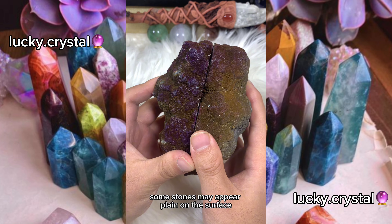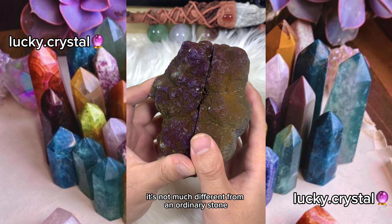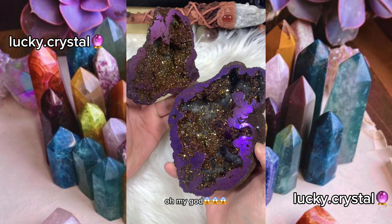Some stones may appear plain on the surface — not much different from an ordinary stone. But when you open it up, you'll discover a different scenery. Oh my god!